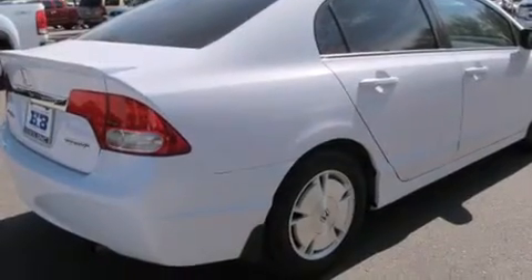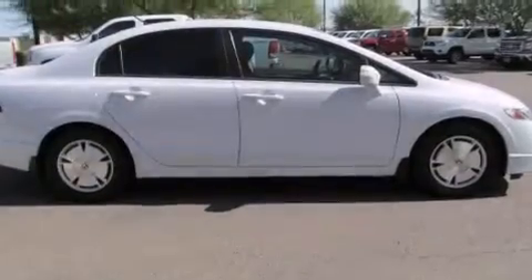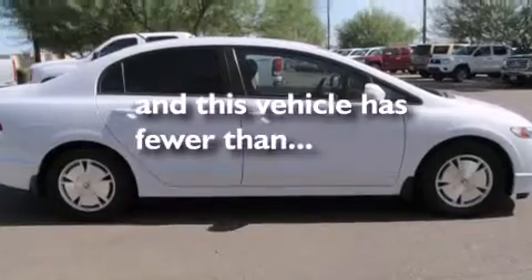Additional features include an anti-lock braking system, tinted glass, and this vehicle has less than 54,000 miles.